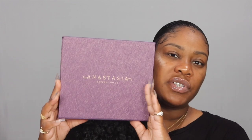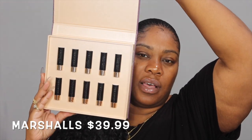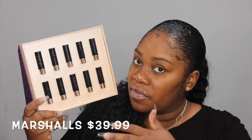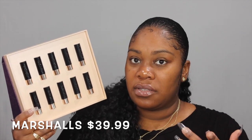I was in Marshall's, and this actually goes for $60 but I had to have it because it was only $40. You open it up like this and inside it comes with 10 mini lipsticks. I love anything on sale. I love their lipsticks — they feel great on my lips. If you can find something like this at Marshall's for $40 or under, grab it. These are Anastasia lipsticks and they are amazing — you must go try them.